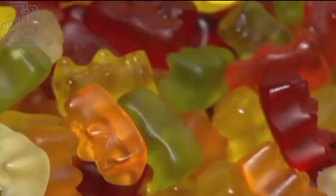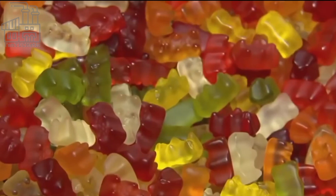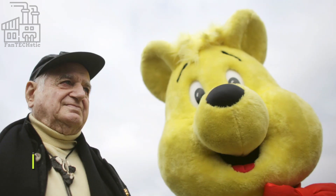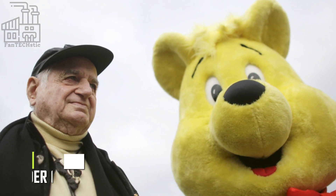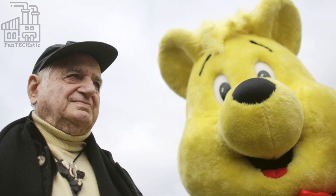The first gummy bear was made in Germany in the early 1900s. But who would have thought that a small science experiment involving gum-like substances and sweeteners would give rise to a multi-billion dollar sweet business? The invention of the world's first gummy bear is all thanks to Hans Riegel, the founder of the Haribo Candy Company, the largest gummy bear manufacturer worldwide.